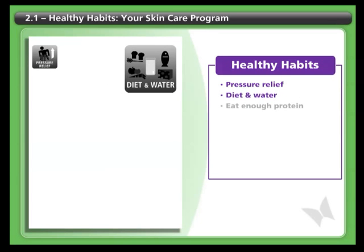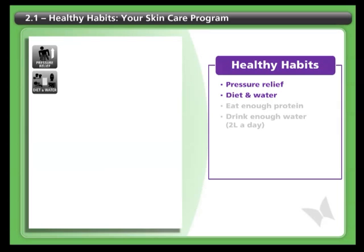Diet and water. Make sure you eat enough protein, especially if you have a wound that is healing. And drink one and a half to two liters of water every day.